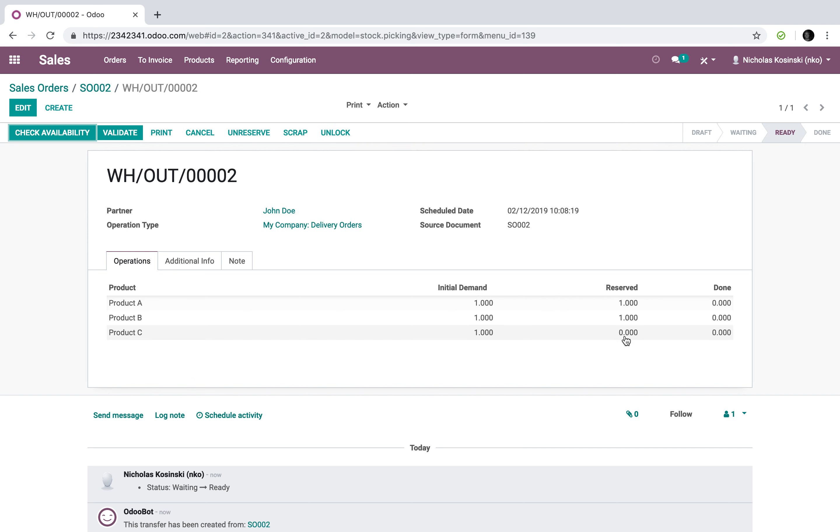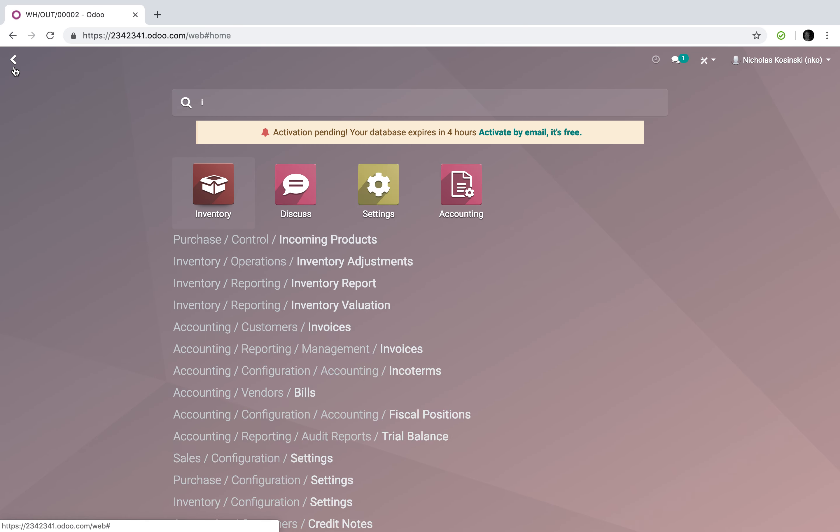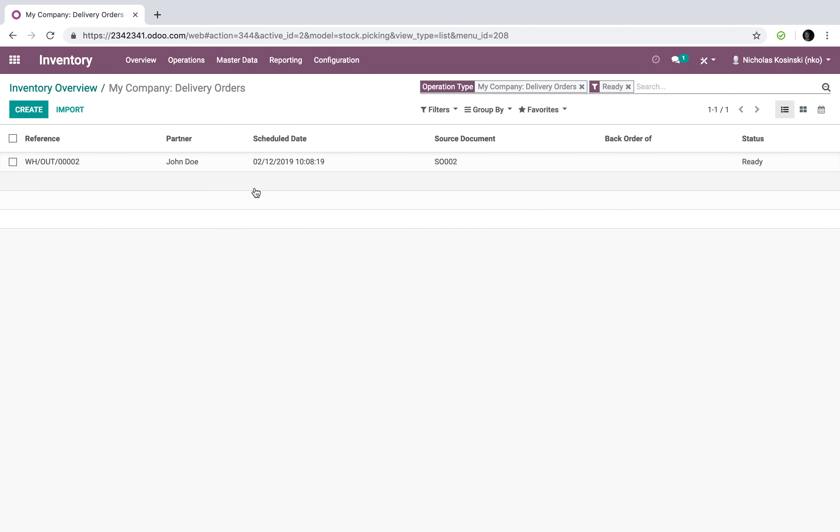In our delivery order for this second order, you'll see it's 'ready' — a different status than the first one, despite the fact that we still have zero quantities on hand for product C. It lets me know the two in-stock products are on hand and gives me the option to validate. If I go to my inventory app, I now have one to process. This is Odoo's way of communicating to the inventory team: you have an order to process — some product is in stock and should be shipped.